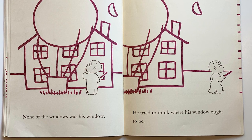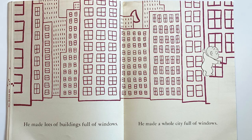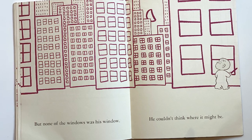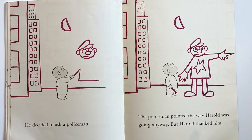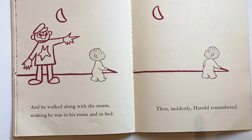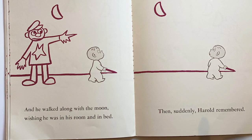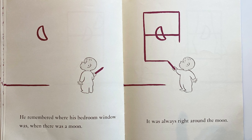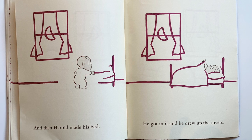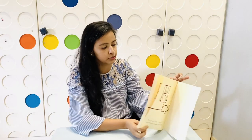None of the windows was his window. He tried to think where his window ought to be. He made some more windows, then big buildings full of windows — a whole city full of windows — but none of the windows was his window. He decided to ask a policeman, who pointed the way Harold was going anyway. Harold walked along with the moon, wishing he was in his room. Then suddenly Harold remembered where his bedroom window was — when there was a moon, it was always right around the moon. So Harold made his bed, got into it, drew up the covers, and the purple crayon dropped on the floor as Harold dropped off to sleep.